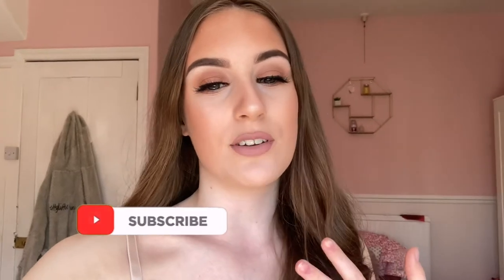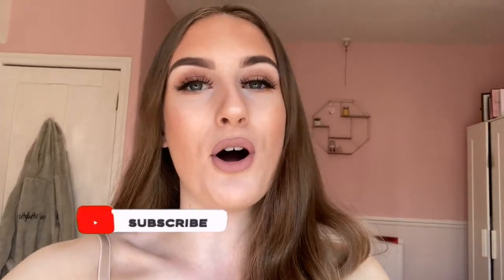Hello everybody, welcome back to my channel! Today is Wednesday the 14th of April and I'm vlogging because it's another gorgeous sunny day. It's Easter holidays, I'm still on furlough, and I want to get a lot of YouTube done before I go back to work and college, because when I go back I'll hardly have any time — I'll probably have to film most videos after college.